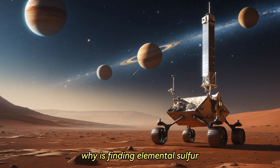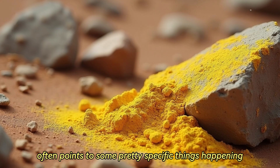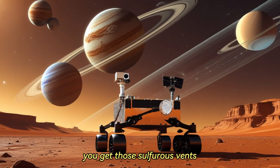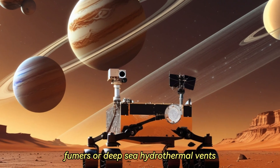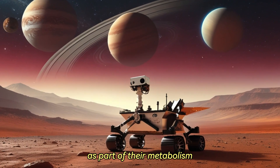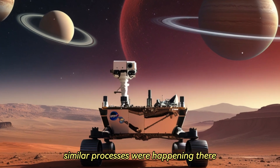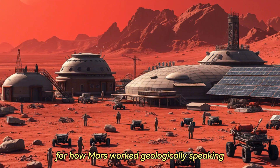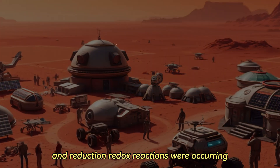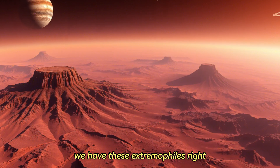So let's bring it back to this pure sulfur — why is finding elemental sulfur such a big deal in planetary science? Here on Earth, finding pure sulfur often points to some pretty specific things happening, geologically or even biologically. Think about volcanic areas with those sulfurous vents and fumaroles, or deep-sea hydrothermal vents — those black smokers — teeming with weird life forms that thrive on sulfur chemistry. And some types of microbes actually produce elemental sulfur as part of their metabolism. Finding it on Mars hints that maybe similar processes were happening there way back when. It opens up exciting possibilities — it strongly suggests chemistry involving oxidation and reduction, redox reactions, were occurring, involving water, heat, and sulfur compounds.